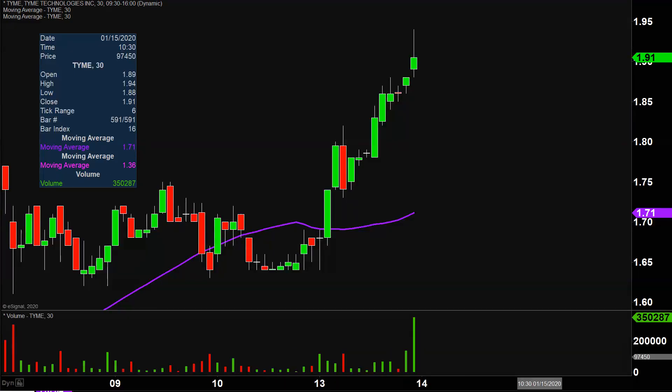Very nice movement today on this one, not only from the price action point of view, but you look down there at the volume — well above average volume on the day. So a lot of eyeballs on this one going forward. Let's map out some levels of support and then we can talk levels of resistance.